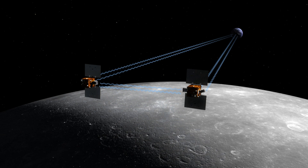Each spacecraft transmitted and received telemetry from the other spacecraft and Earth-based facilities. By measuring the change in distance between the two spacecraft, the gravity field and geological structure of the Moon was obtained. The two spacecraft were able to detect very small changes in distance — as small as one micron.